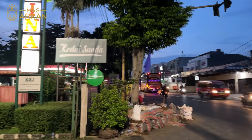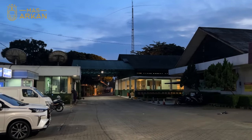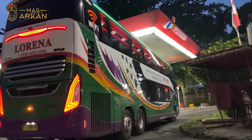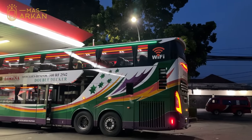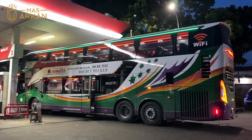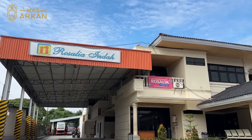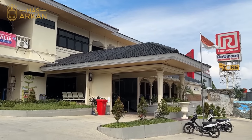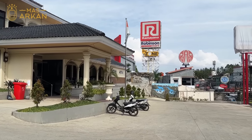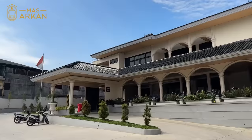Jam 5 pagi akhirnya kita tiba juga di poolnya Lorena di Tajur Bogor. Seperti inilah poolnya, besar. Busnya sedang melakukan pengisian solar, jadi sebelum masuk ke dalam poolnya, busnya melakukan pengisian solar dulu. Perjalanan kali ini tentu saja enak karena ini adalah bus baru. Lorena bisa teman-teman jadikan pilihan sebagai transportasi dari Malang menuju ke Jakarta-Bogor dan sebaliknya. Sampai ketemu di video selanjutnya!